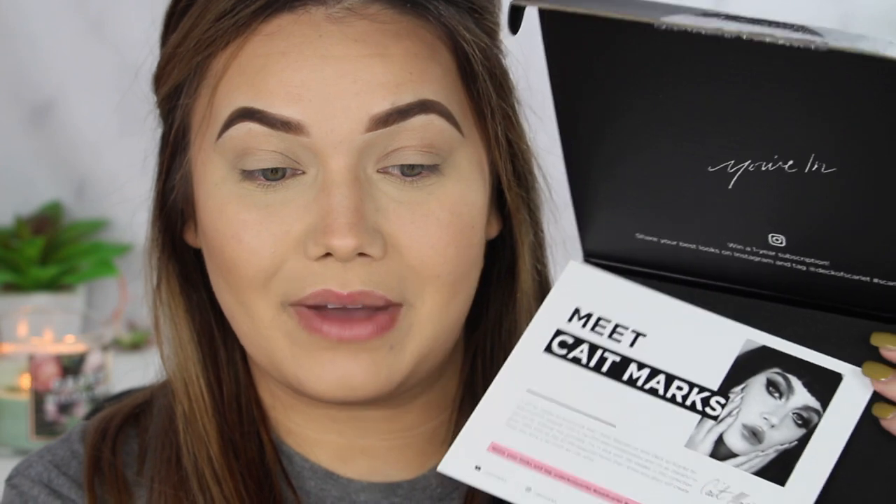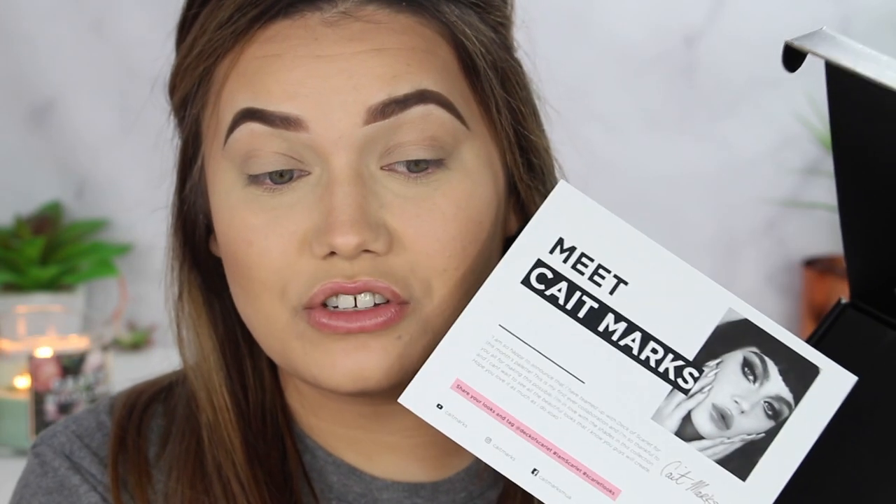We're going to be using November's Deck of Scarlet box. You guys know I'm a huge fan of Deck of Scarlet — I actually had my own Deck of Scarlet palette a few months ago. This is the 15th edition palette, and it's in collaboration with Kate Marks. Deck of Scarlet every month collaborates with a different influencer to come out with an exclusive palette. This video is sponsored by Deck of Scarlet, so thank you for always supporting my channel.